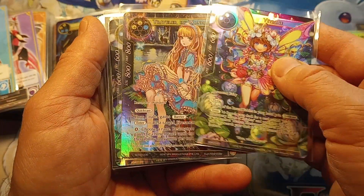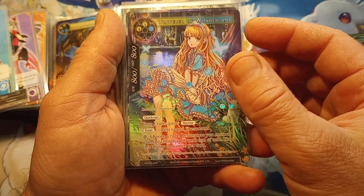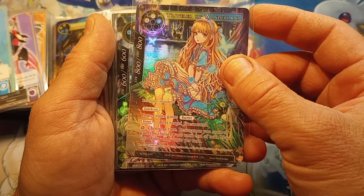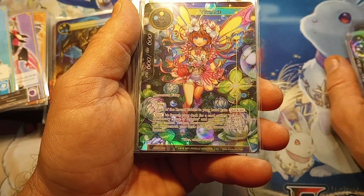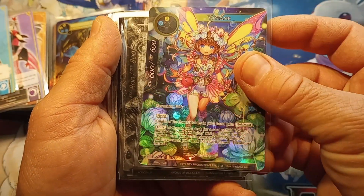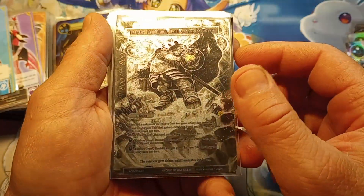It's not textured but dang it sure does look good. Traveler in Wonderland - this one is beautiful. Another one of Vivian - that is the art, it's undeniable.